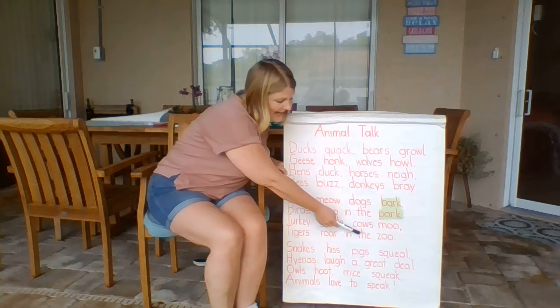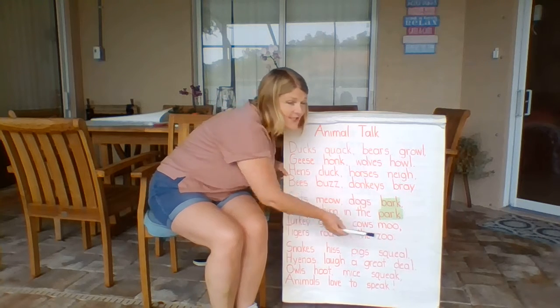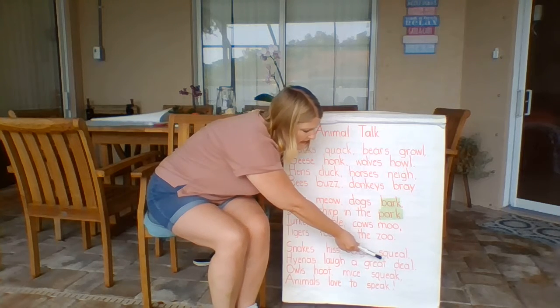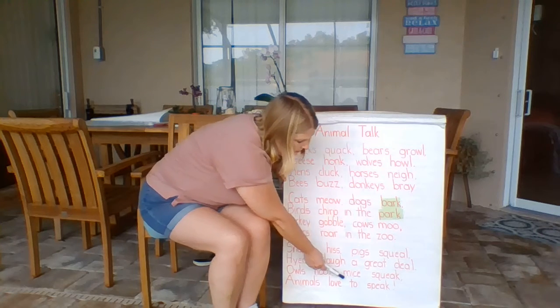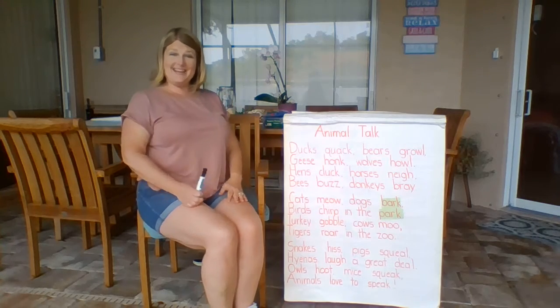Birds chirp in the park. Turkey gobble. Cows moo. Tigers roar in the zoo. Snakes hiss. Pigs squeal. Hyenas laugh a great deal. Owls hoot. Mice squeak. Animals love to speak.